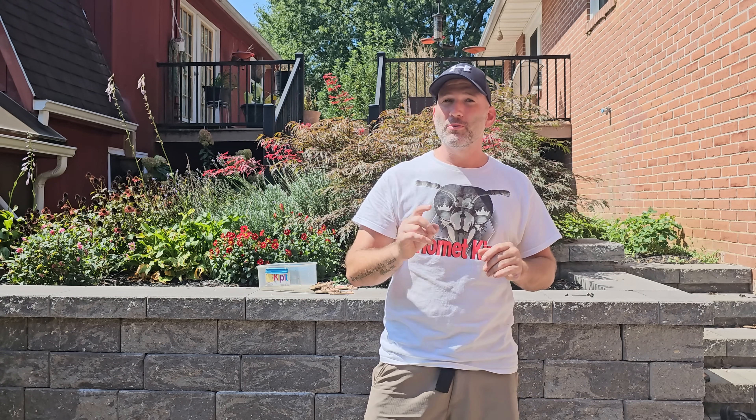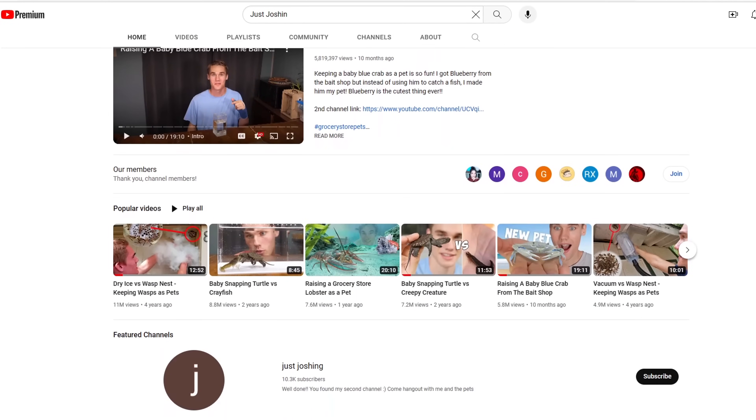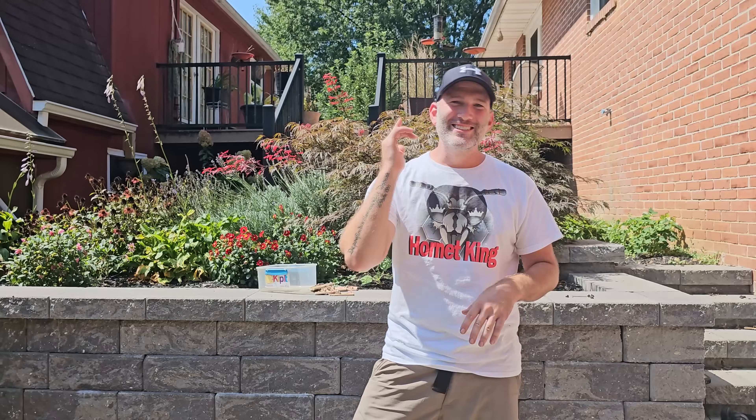In this video I'll be removing two bald-faced hornet nests from clients' homes. I have a special guest joining me on one removal — that is Josh from Just Joshin. You've probably seen some of his popular videos about his 'My Pet Wasp' series. Josh came up from Texas to drive around with me for two days on removal, and this was just one of them where we removed a bald-faced hornet nest from a lamp post. We brought the nest home and fed it to my animals: my two emus, my Rhea, my chickens, and my squirrel.